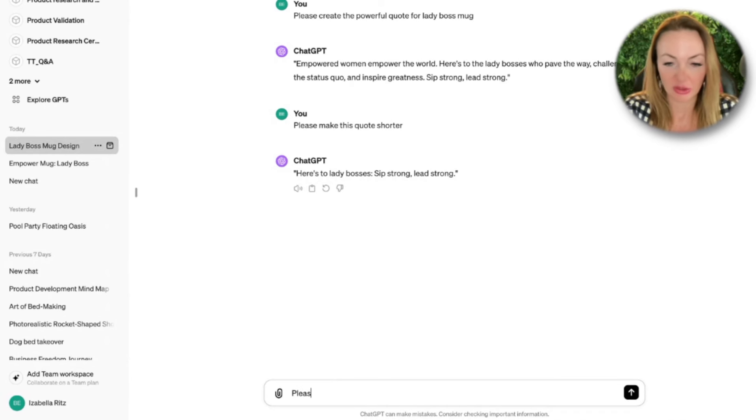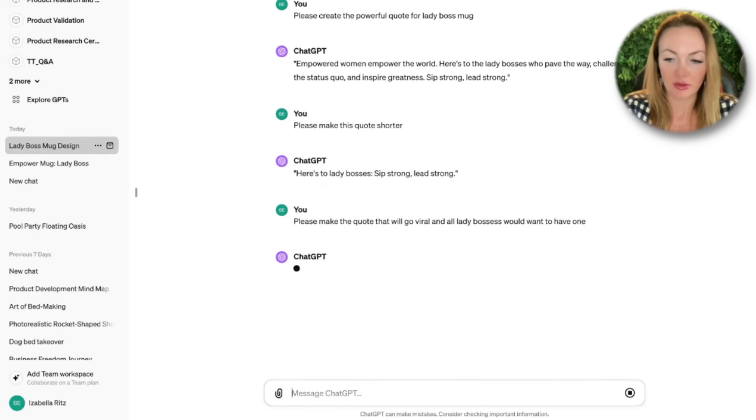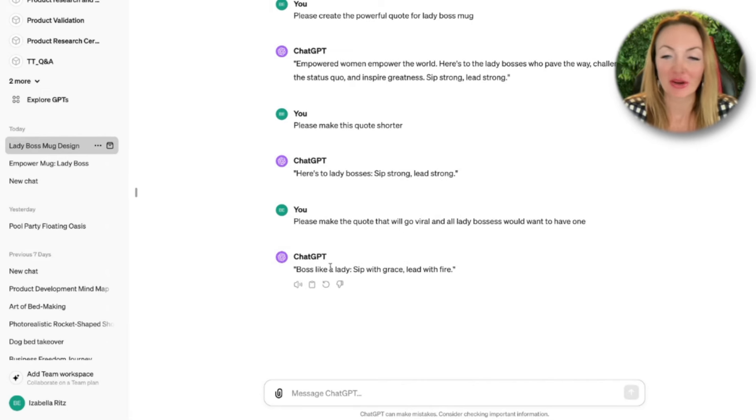So if I don't like this phrase, I'm asking ChatGPT to revise it. If you make some misspellings because you're rushing, don't worry about it — ChatGPT understands. Here's another option: 'Boss Like a Lady, Sip With Grace, Lead With Fire.' Why not? We can take this one.